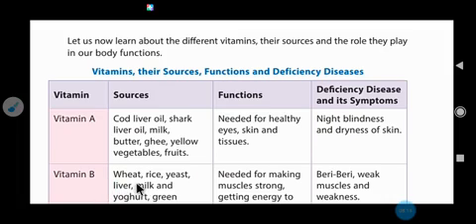Vitamin B sources are wheat, rice, yeast, liver, milk, yogurt, green leafy vegetables, fermented food, and sprouted pulses. Its function is needed for making muscles strong. Deficiency of vitamin B causes very weak muscles, weakness in the body, and paralysis of body parts — that disease is called beriberi.